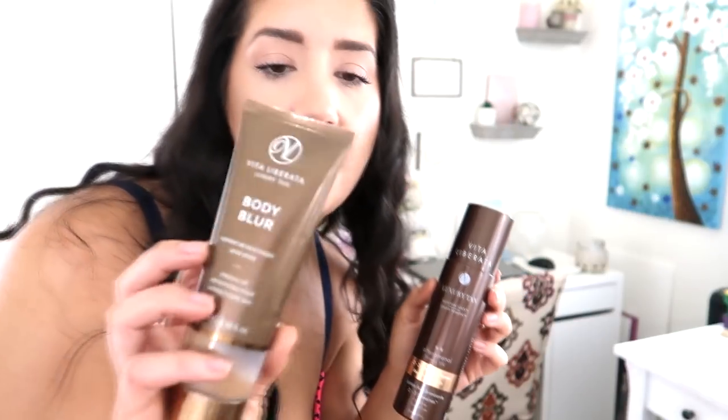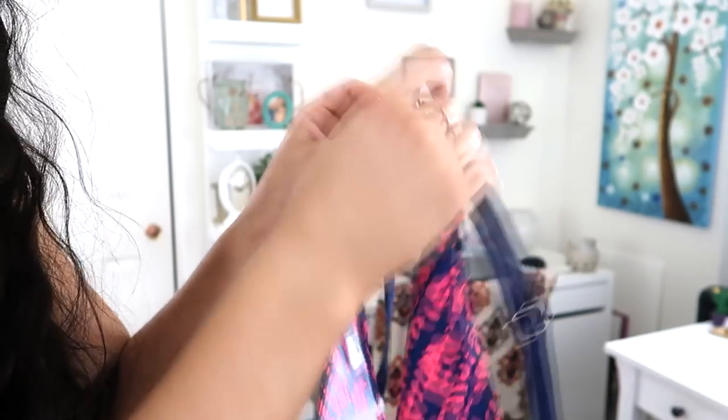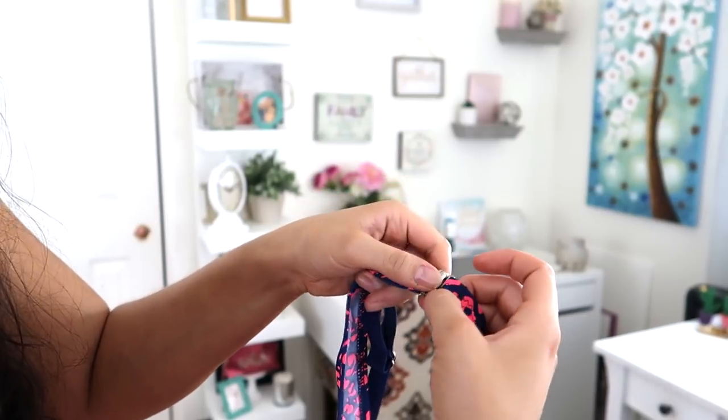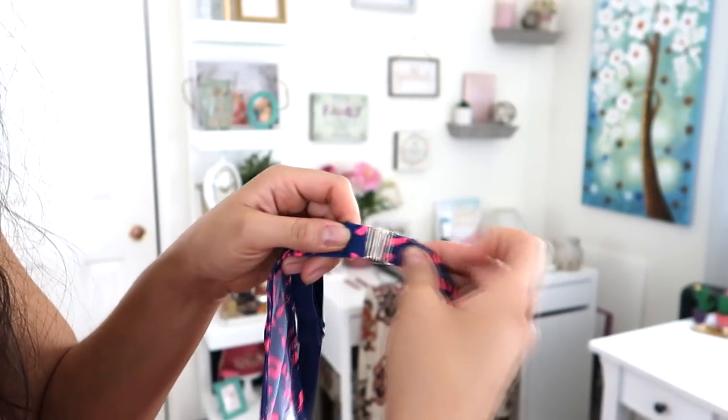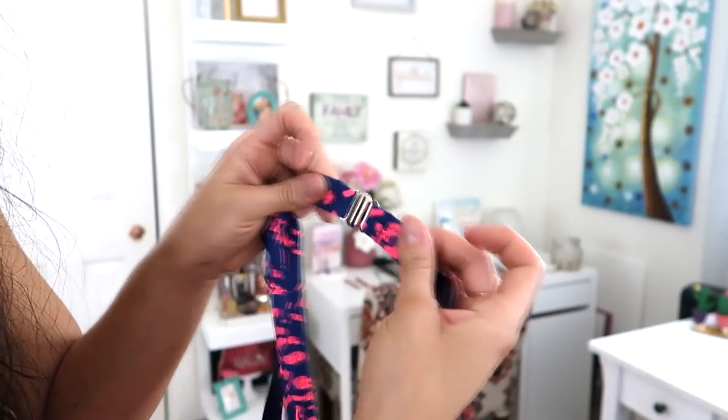My tan, by the way, is not real. It's the Vita Liberata Luxury Tan Phenomenal — Silk as Fine as Silk, Medium. This stuff is amazing. I also mixed in a little Body Blur from Vita Liberata with my body lotion for that J-Lo shimmer effect. Something to mention about this first suit: the back closes by sliding into itself, and I don't feel like that's very secure — something to consider with Amazon swimsuits.